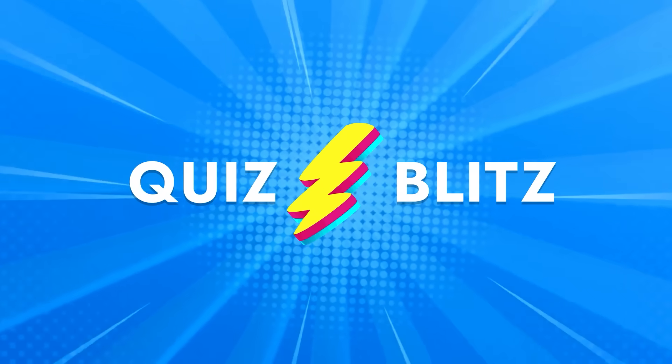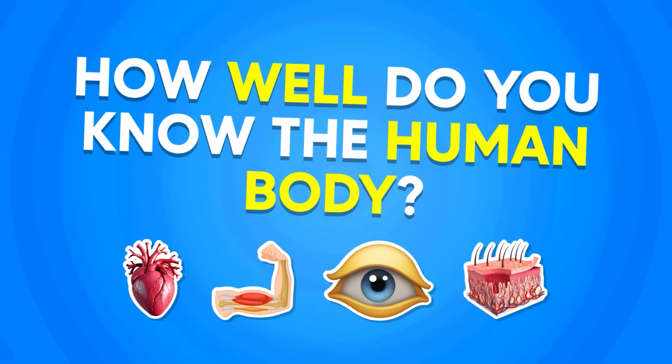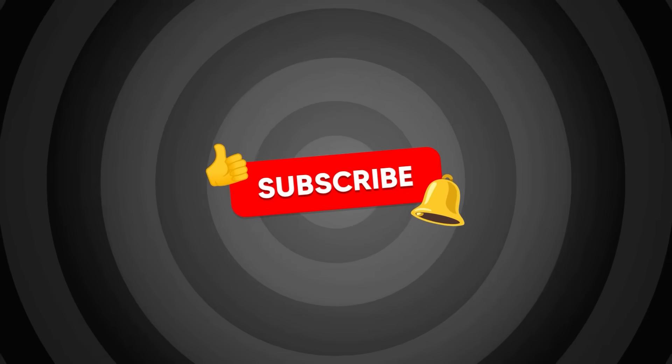Welcome back to Quiz Blitz! How well do you know the human body? Let's find out with this general knowledge quiz. Before starting, please subscribe to the Quiz Blitz channel for more exciting quizzes.